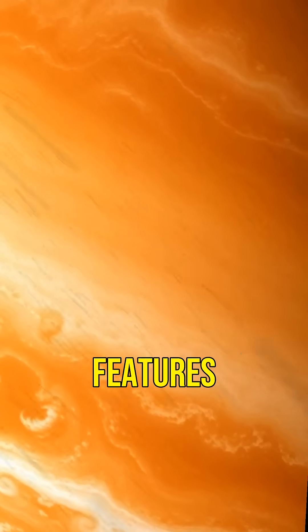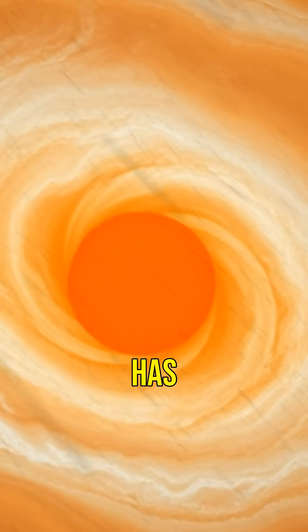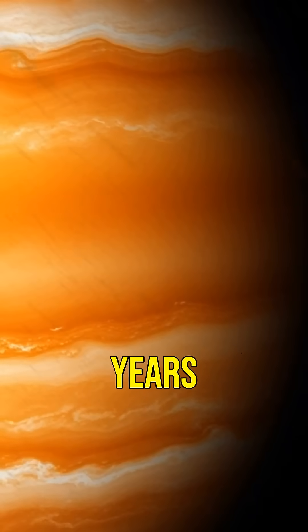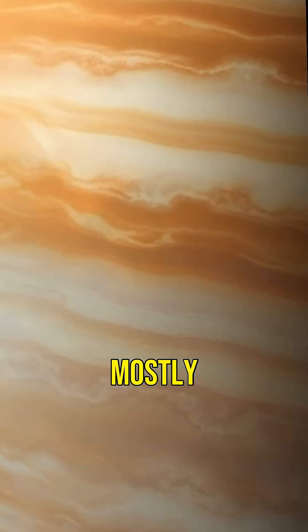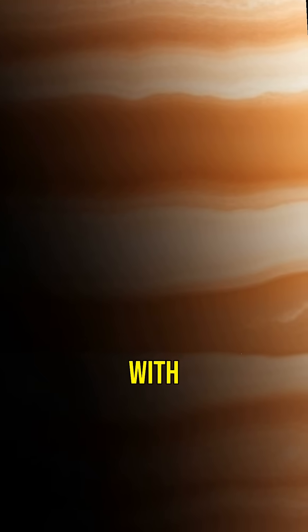One of the most iconic features of Jupiter is the Great Red Spot, a massive storm larger than Earth that has been raging for over 300 years. Jupiter's atmosphere is mostly hydrogen and helium, similar to the Sun, making it a gas giant with no solid surface.